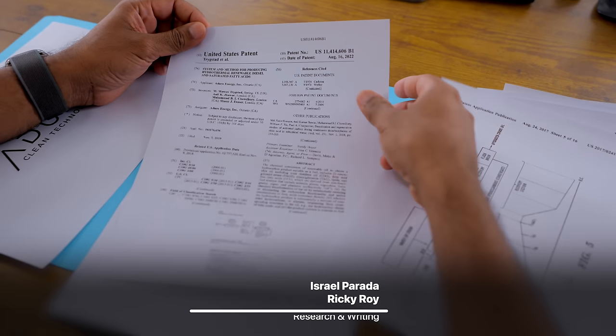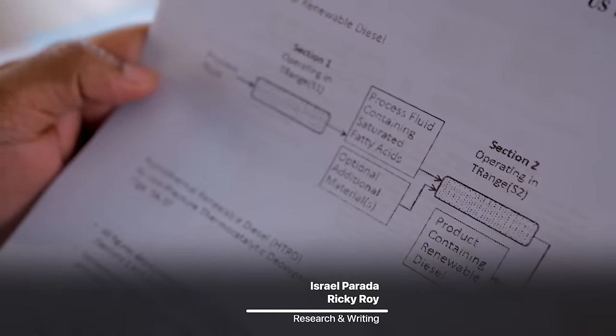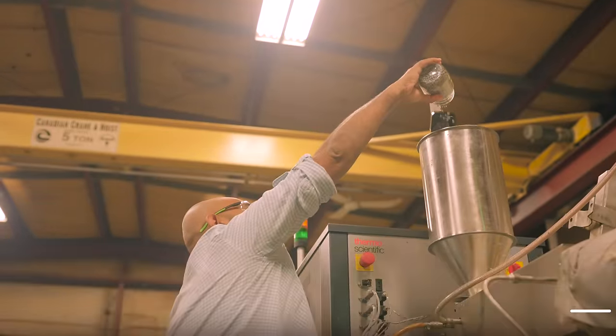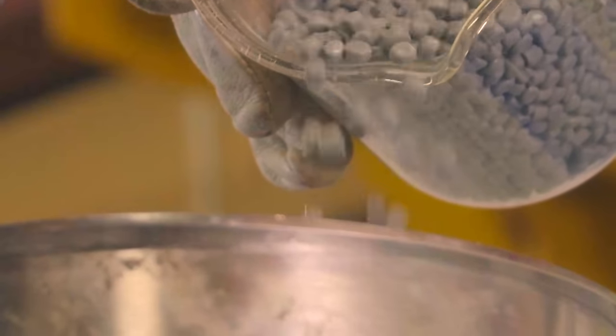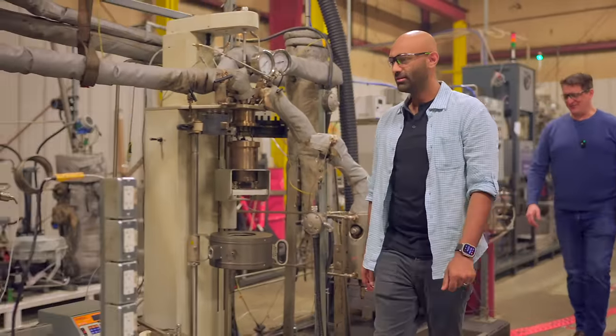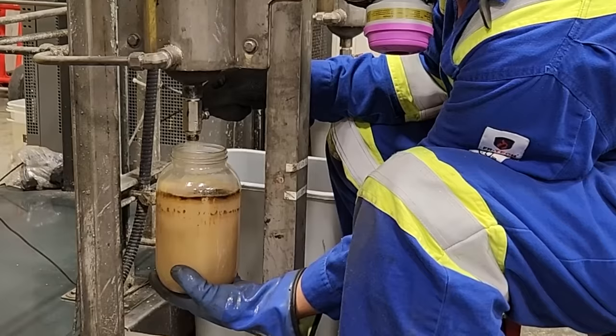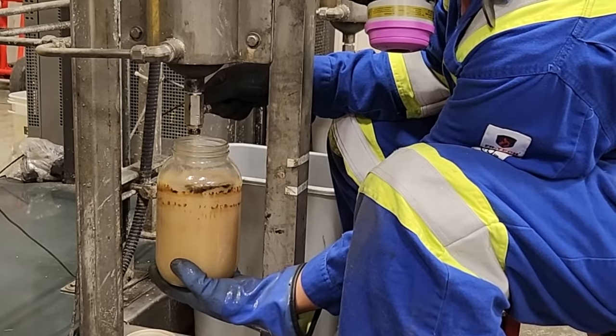Aduro Clean Technologies has eight patents and closely guarded secrets from years of research and development, but at a high level their process can take nearly all waste plastic and, using their patented hydrochemolytic process or HCT, break it back into very much of the same feedstock that companies use to create new plastic.